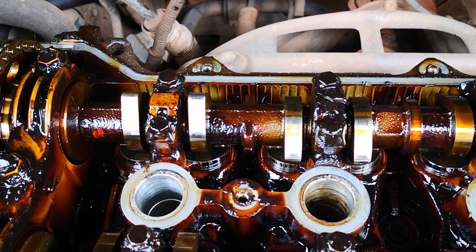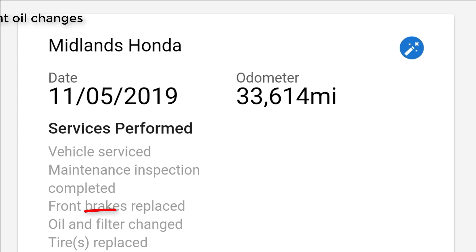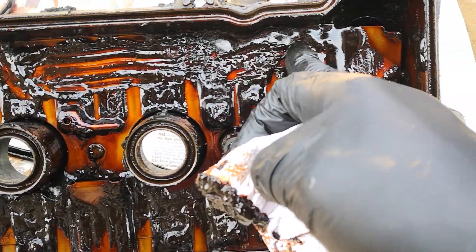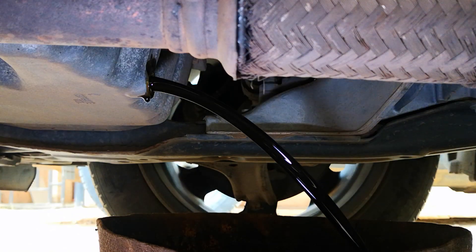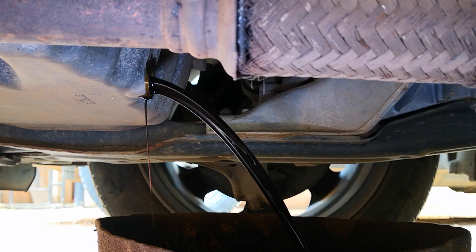Here are some of the practices that encourage sludge build up and some of the preventive steps you can take. The first is infrequent oil changes. Engine oil degrades and oxidizes under the increased temperature it faces in the engine. The resultant reactive compounds combine with contaminants and form sludge. Skipped or delayed oil changes means the accumulation of these oxidized products continues, encouraging sludge formation.